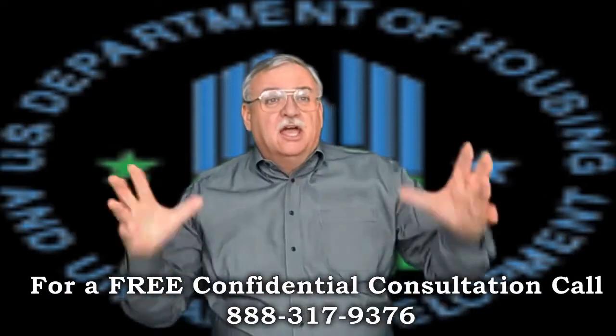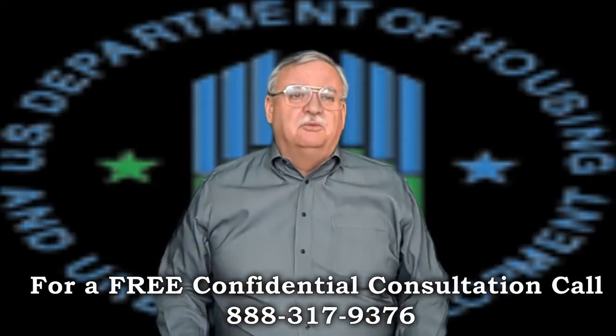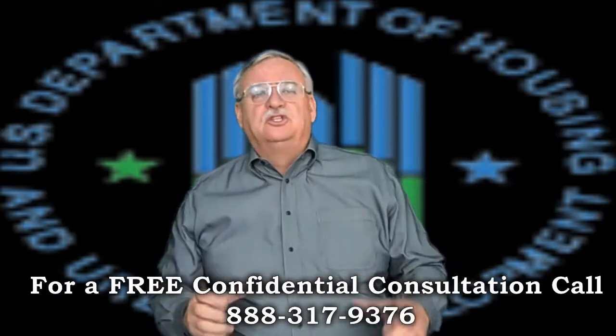Short Sale Specialist and Default Advocate discusses FHA Short Sales, Part 1. Short Sale Specialist, Default Advocate, Distressed Property Expert, and Short Sale Agent Mike Wrigley here, bringing you the latest short sale information.